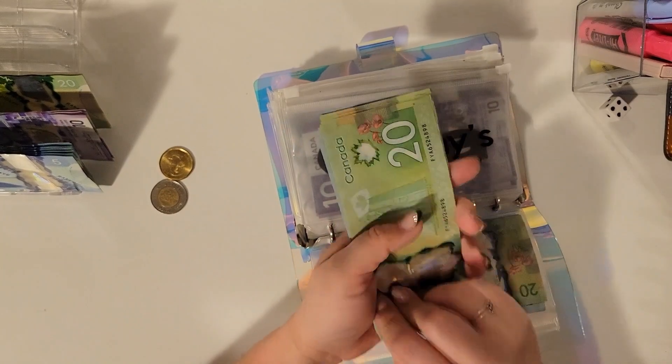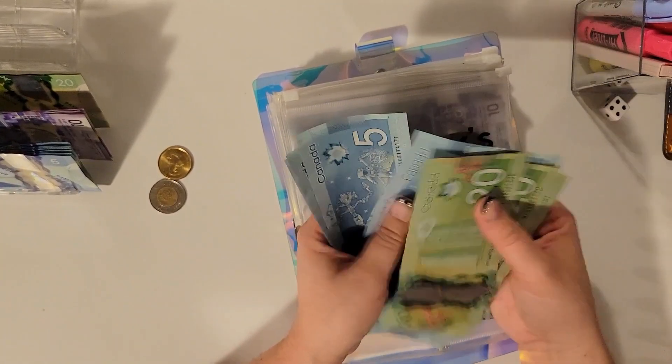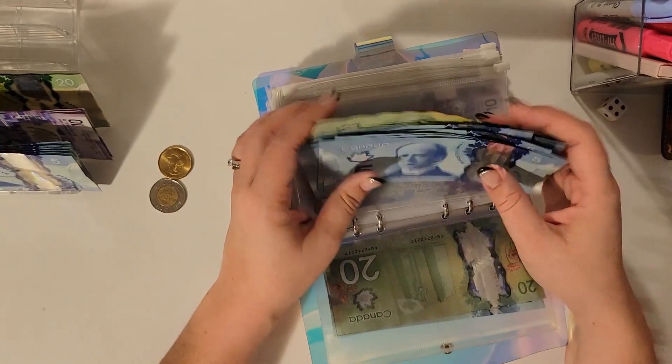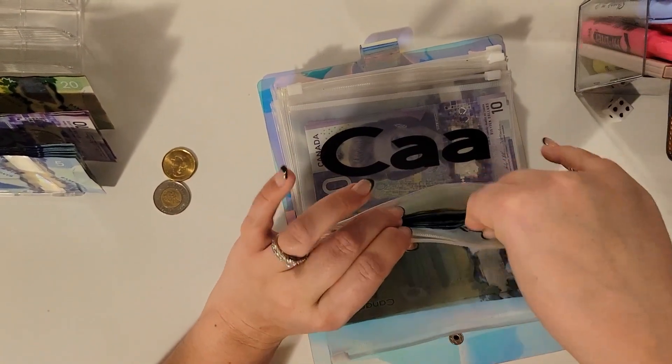Birthdays is getting $5, bringing it to $125. I have spent out of here, but I kind of don't want to pull it until I'm done spending.